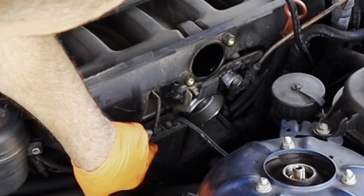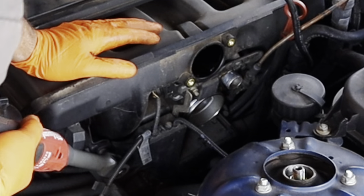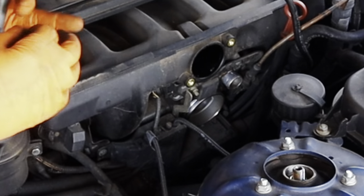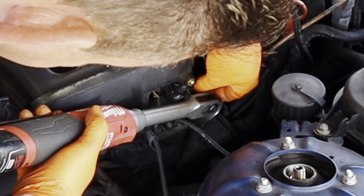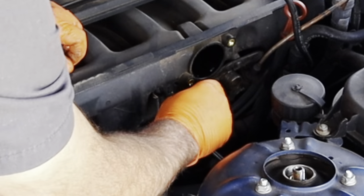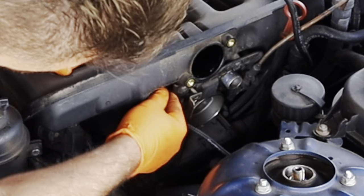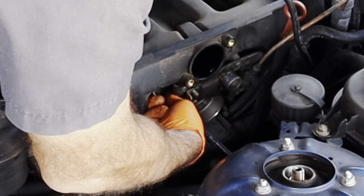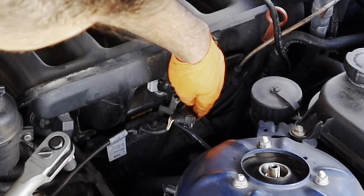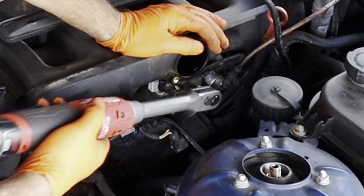Next, I'm going to get this little electrical box off. There's a 10-millimeter bolt here and here, and I'll be able to fold it back. I'm not going to take it out of the car completely — just get it out of my way enough. Right here is the connector for the idle air control motor. Squeeze the tab right here and unplug it. Also, right below the throttle body, in the middle, there's another 10-millimeter bolt holding this harness on. I'm going to remove that one.